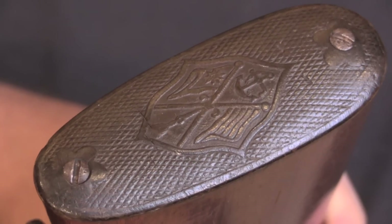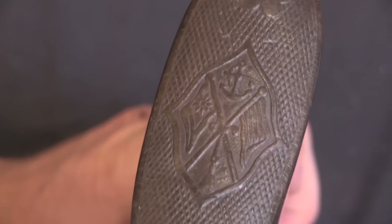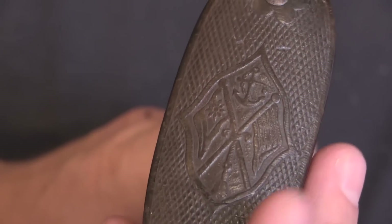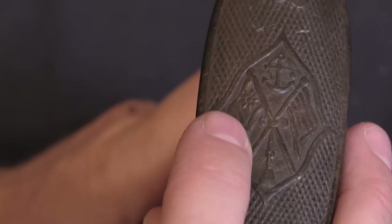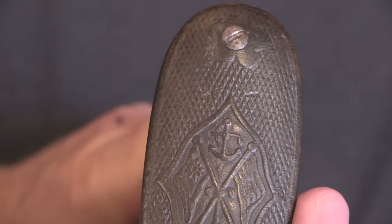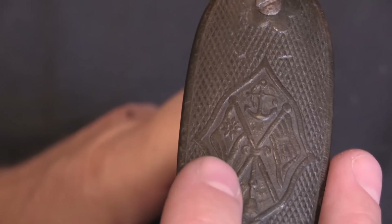I think the coolest part of this whole gun is the buttplate. This is a carved horn buttplate, and it gives us a pretty good idea of when the gun was made. We have an anchor at the top, which is for the naval nature of the Taku Dockyard. Then we have a pair of crossed flags. The one on the left is the Republic of China nationalist flag with a 12-pointed star — or a representation of one, as there isn't room to actually do 12. That's a flag that was adopted about 1929.